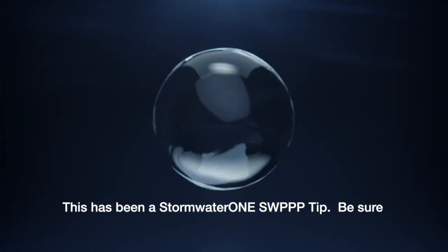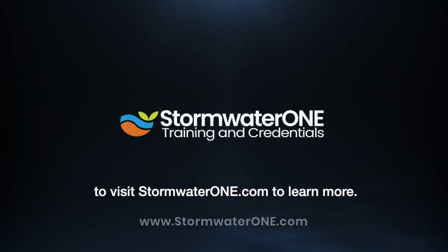This has been a Stormwater One SWPPP Tip. Be sure to visit stormwaterone.com to learn more.